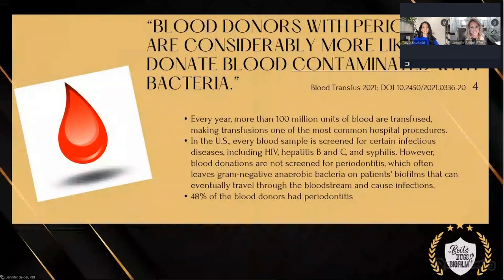Let's go into some oral-systemic connections. Blood donors with periodontitis are considerably more likely to donate blood contaminated with bacteria — 48% of blood donors have periodontitis. If you walked in to donate blood with a big ulcerated infection on your arm, the nurse would say something's not right, but if it's in your mouth they go ahead and take it. P. gingivalis possesses unique properties to invade the arterial walls, survive intercellularly, and escape the immune system — they're just hiding out.